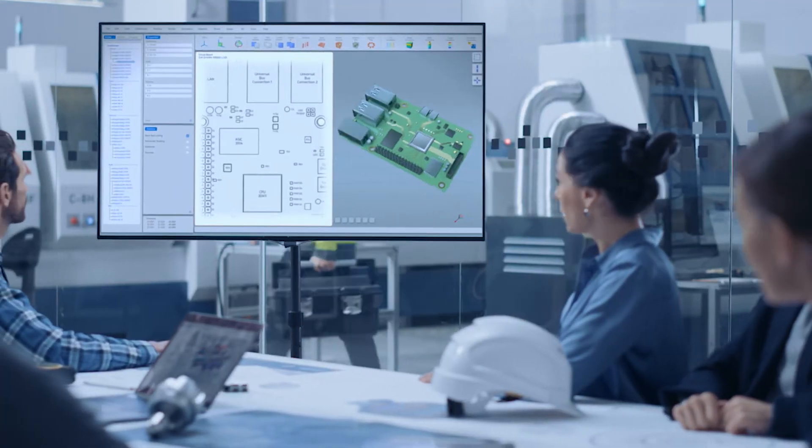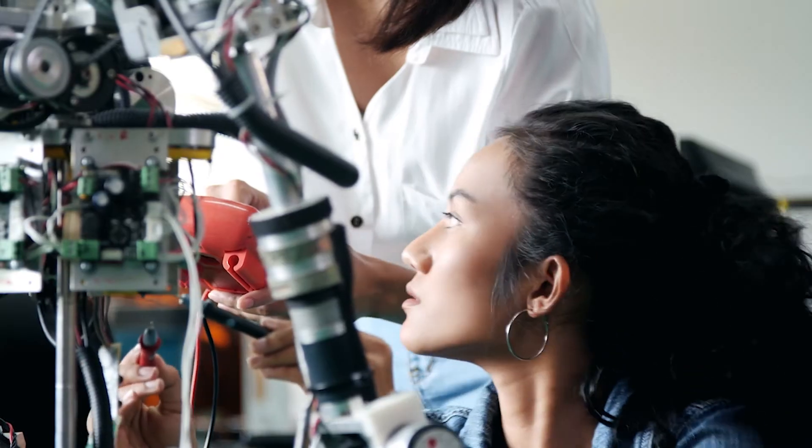Hi, I'm Tom Beckley and I lead Cadence's custom IC, IC packaging, PCB, and multi-physics analysis R&D teams. This includes more than 1,500 electrical and mechanical engineers, computer scientists, and technologists.